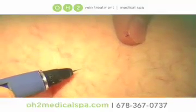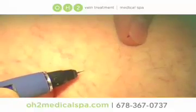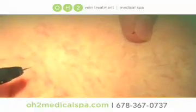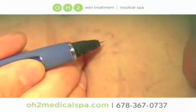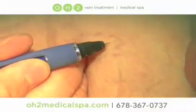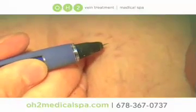It can be used on any skin color without risk of burn and can be barely felt as the treatment is done. Results can be seen immediately and patients can instantly return to normal activities. This is the most effective treatment available for spider veins.